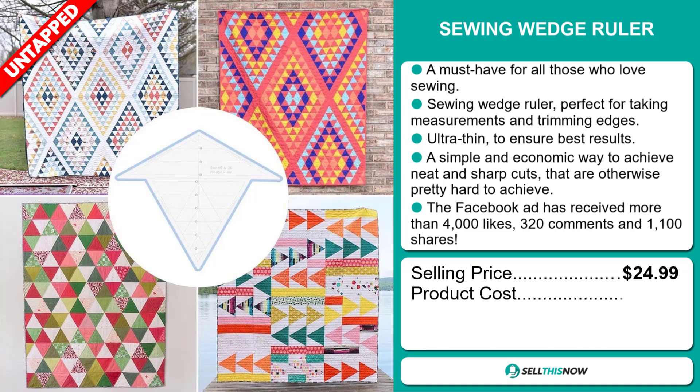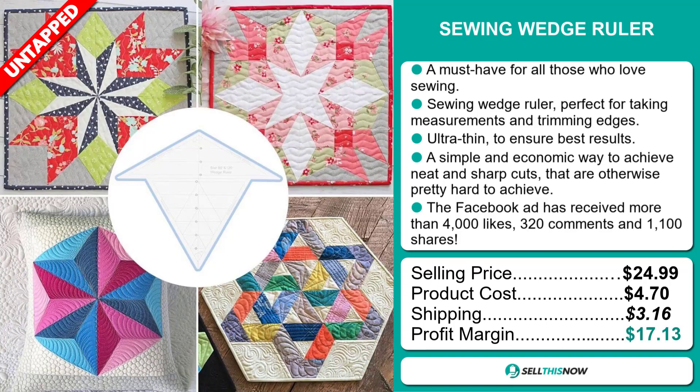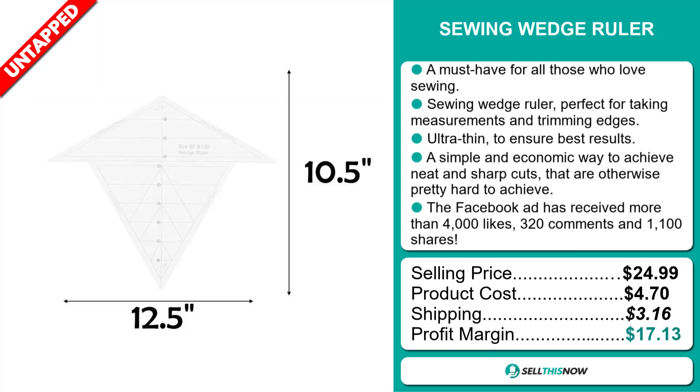The selling price for the Sewing Wedge Ruler is just under $25, whereas the product cost is only $4.70. Shipping will set you back $3.16, so you're looking at a very good profit margin of $17.13.